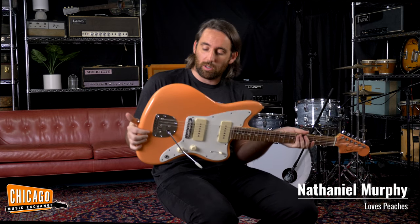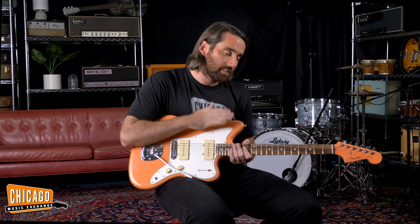Hi folks, Nathaniel here at Chicago Music Exchange. And check this out — we have got our own colour, Pacific Peach, very fancy. And now this has been in the works for several years — many prototypes, many swatches, countless emails, phone calls. You name it, to get this finally done.